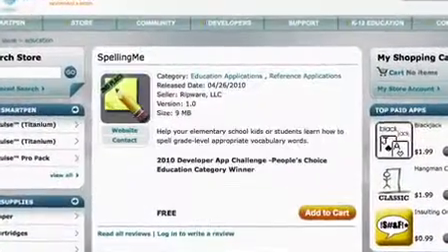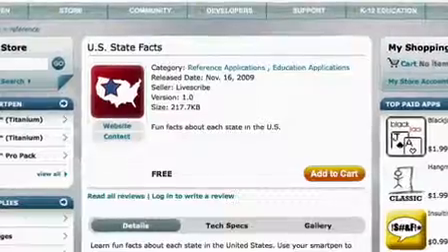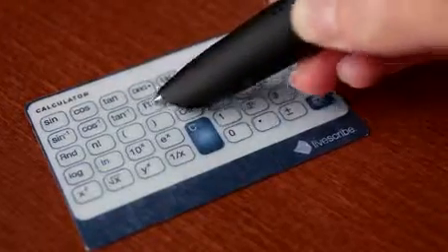Apps to help you study, all kinds of productivity tools, and all kinds of games.